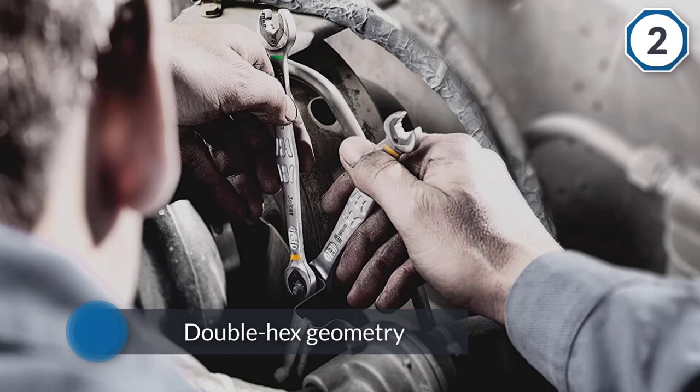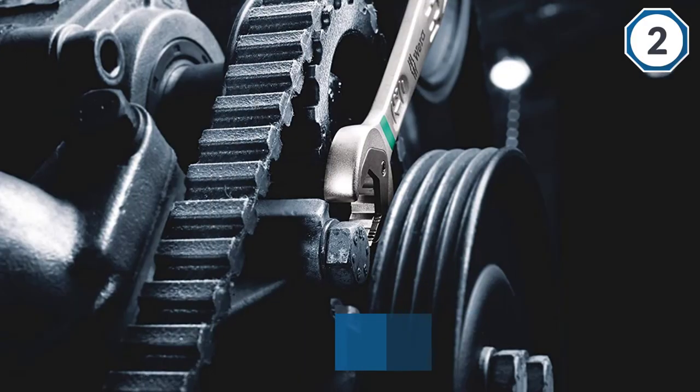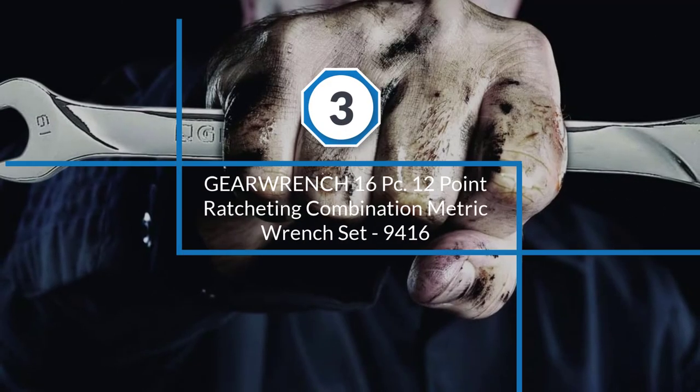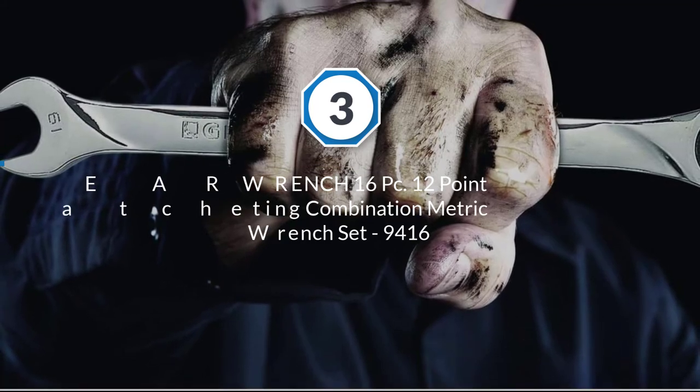An integrated limit stop means the wrench also won't slip vertically along the fastener head. The ratchet's 80 teeth allow for a return angle of only 30 degrees. Number three: Gear Wrench 16-piece 12-point Ratcheting Combination Metric Wrench Set 9416.